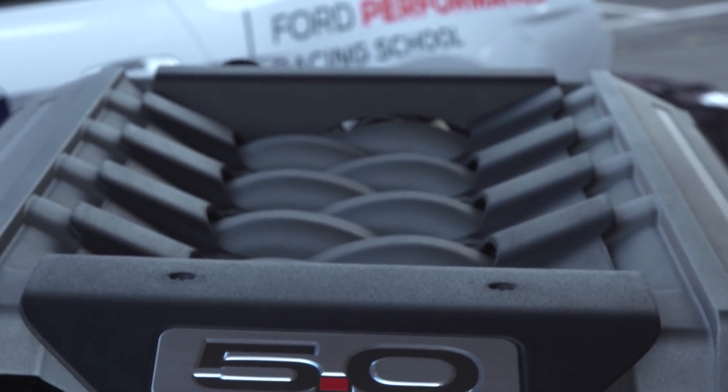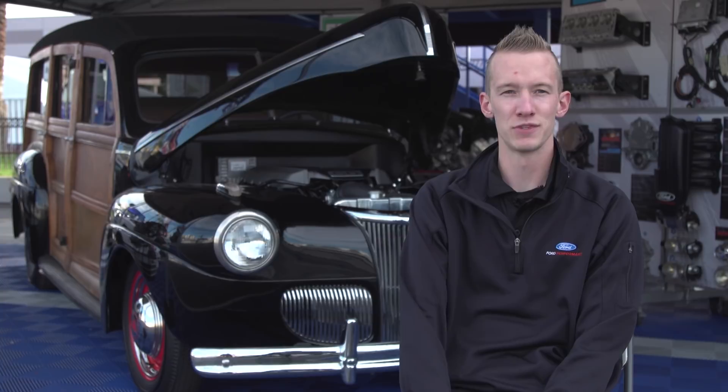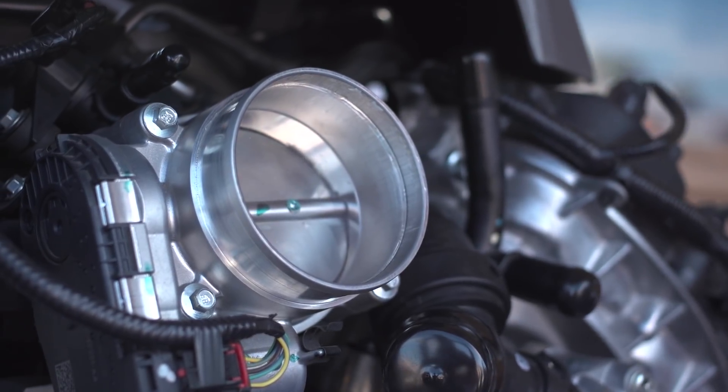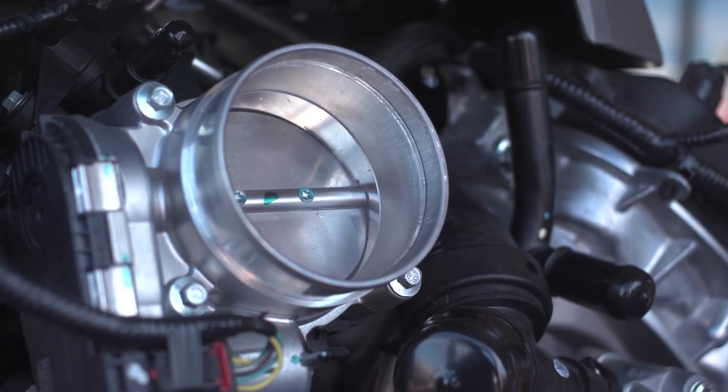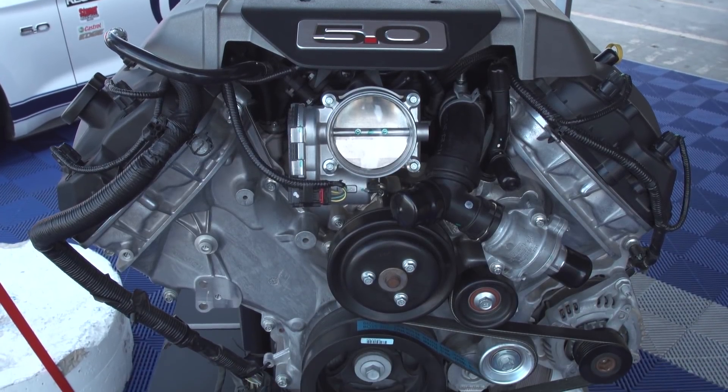The great thing about the Coyote platform is there's so much technology built into it. It has variable cam timing, intake manifold runner control, and all these features. It makes the engine deliver great power, great drivability, low-end torque, and fuel efficiency.